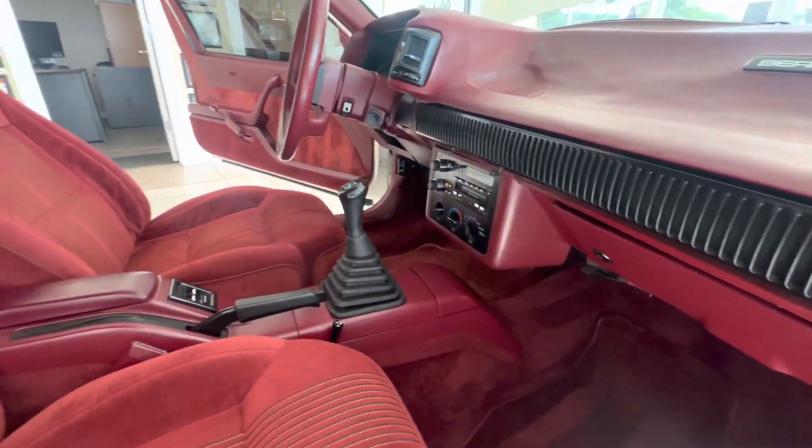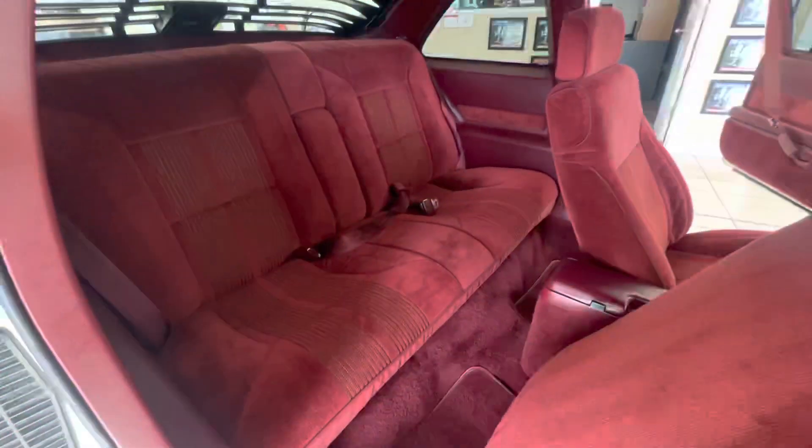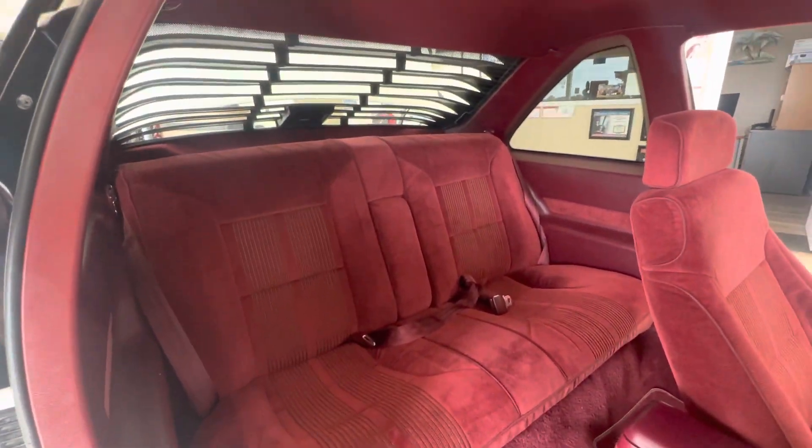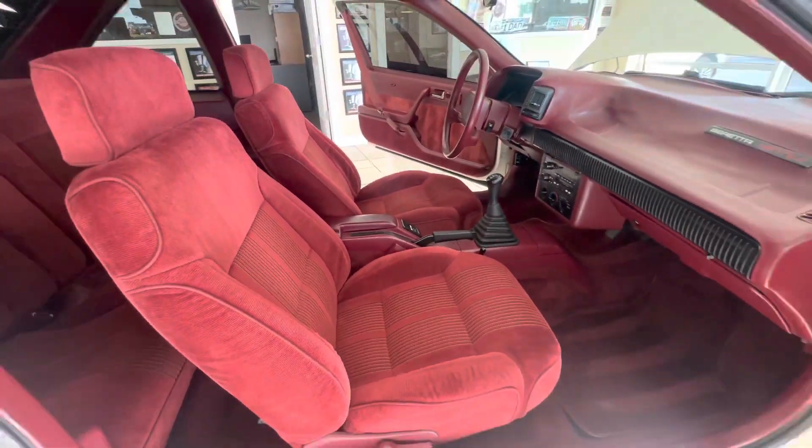The car has the Beretta GTU badging on the dash. Look at the seats again — I love the interior in red. It's more like a maroonish burgundy, like a darker garnet red, which I think looks great.